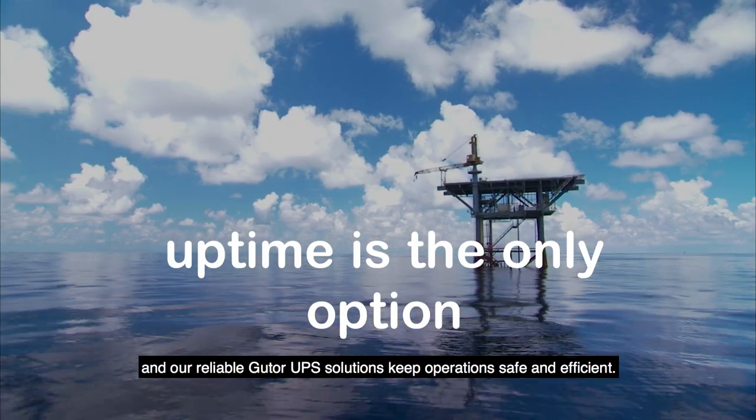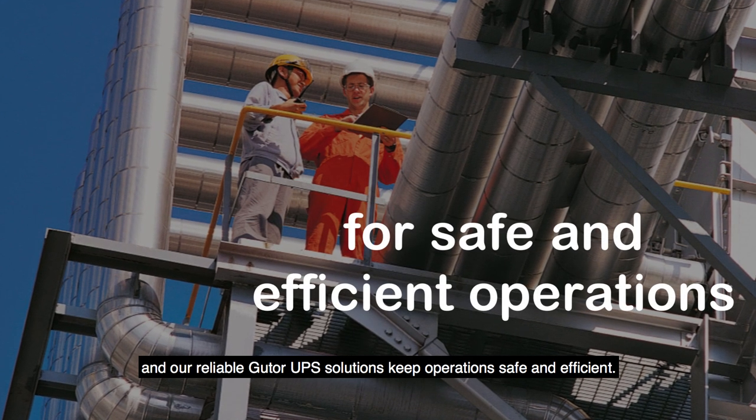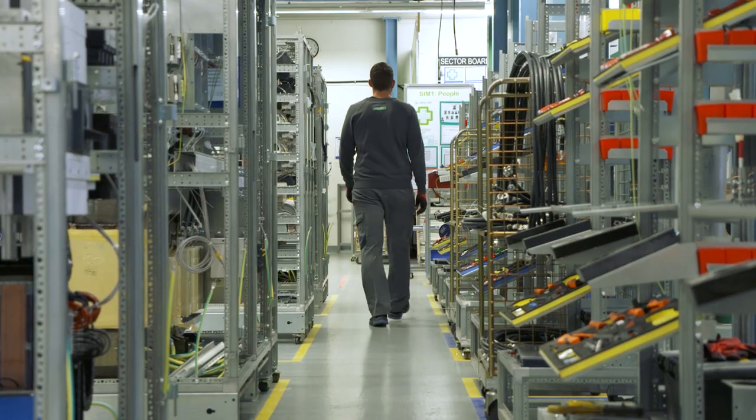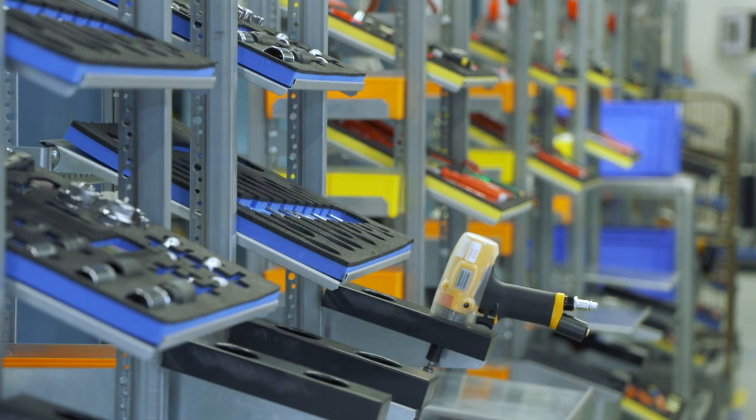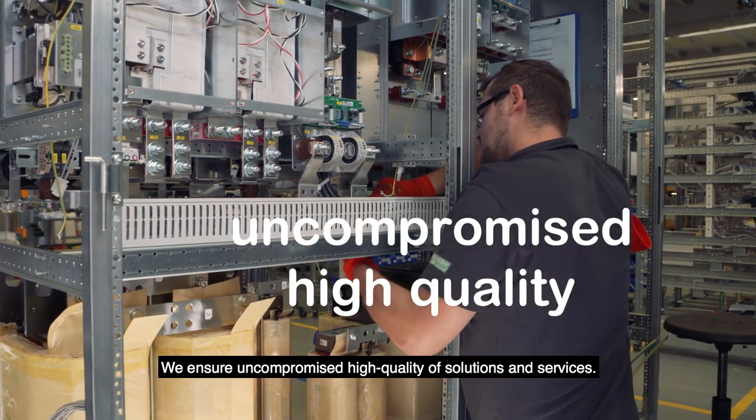Uptime is the only option, and our reliable GUTOR UPS solutions keep operations safe and efficient. We are at the forefront of evolving global standards and technology to ensure uncompromised high quality of solutions and services.